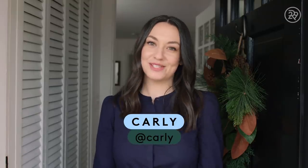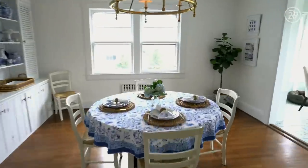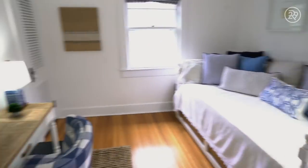Hi, I'm Carly, and welcome to my Sweet Digs. Come on in. I live in Madison, New Jersey in a three-bedroom home with my boyfriend, Mike, and my two dogs, Teddy and Hamilton. We moved in about seven months ago, and I absolutely love living in the suburbs. We have the absolute nicest neighbors and the cutest downtown.